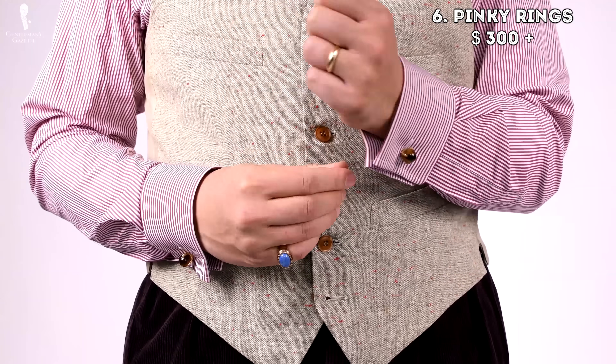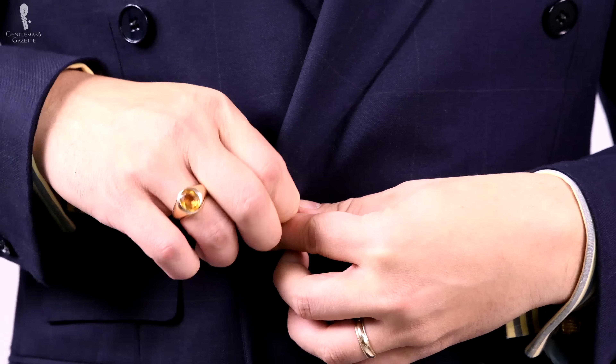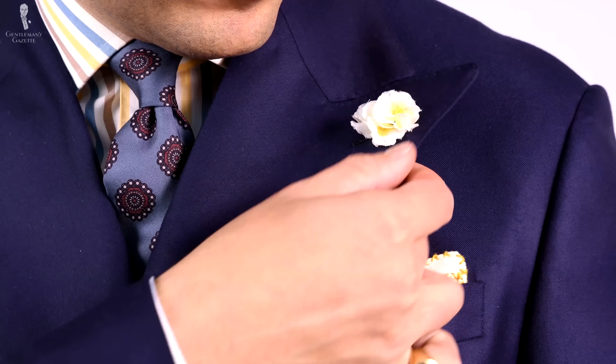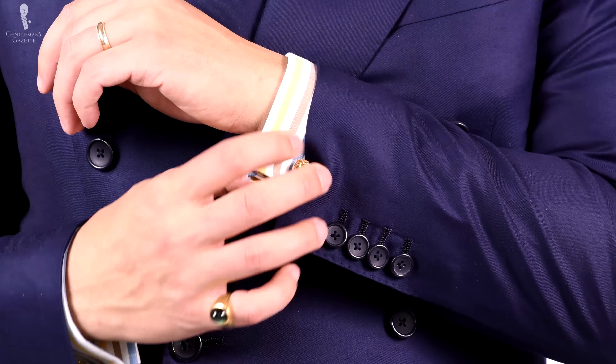The sixth item I think you should invest in is a pinky ring. They're a wonderful addition to a classic gentleman's wardrobe and not something a lot of other people will wear. The problem is it's very difficult to find classic shapes in nice materials such as sterling silver or gold on the market today. Either you go custom and spend several thousand dollars, or you go vintage — but that costs a lot of time and you often find lots of poor-quality rings. Personally, all the rings in my collection right now are vintage, ranging from sterling silver all the way to solid 18-karat gold. Because it's so difficult to find new ones, we're currently working on them so stay tuned.